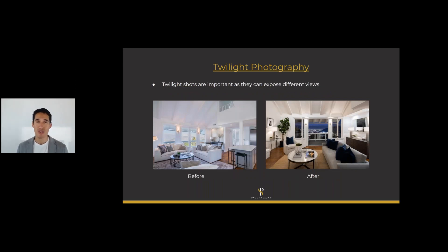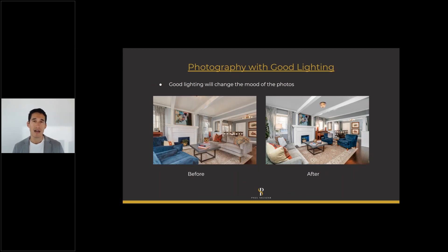Twilight photography is so important. Here on the right is the exact same bedroom — on the left it's still a beautiful shot, but you can't see the city lights. On the right you can. That photo sold me this property: it had been on the market for three years with seven different top agents in LA. We took beautiful nighttime photography, sold it in a month, got two offers, and it sold for 98% of list price. Ask your agent whether twilight shots are worth it — for a single-family home, usually they are.